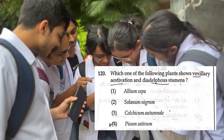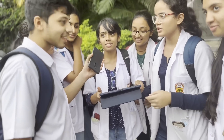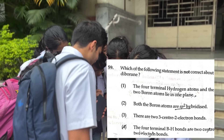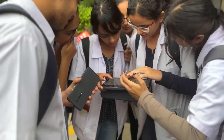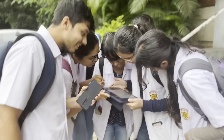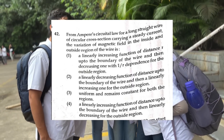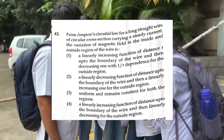Vaxillary is Pisum sativum. The following is not correct — 2-center 2-electron or 3-center 2-electron bond? 3-center 2-electron — not correct. Regarding the magnetic field inside and outside a long straight wire of circular cross section — outside is linearly increasing with R and inside is 1 by R.